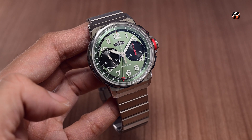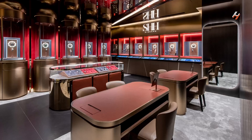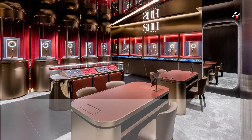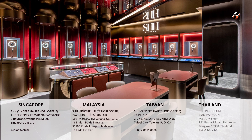Tell me what you think about the watch in the comments below, and do check it out in person if you can at SHH Boutiques by Sincere Fine Watches around Asia — in Singapore, Malaysia, Taiwan and Thailand. Till then, see you in the next one.